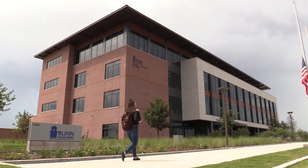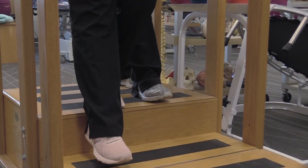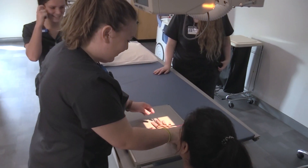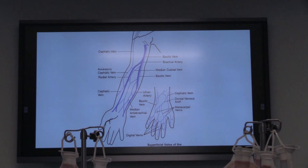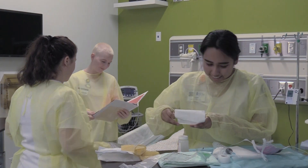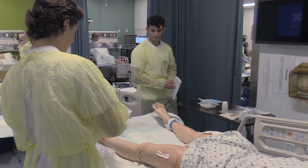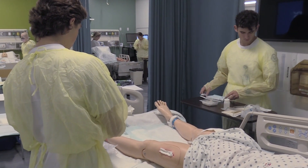Classes primarily take place over in the Schwartz Building, but here in the Academic Alliance Building we have six different programs in about eight different lab spaces. We have our physical therapy assistant program, radiology technology program, surg tech program, EMS which consists of the EMT and paramedic program, and nursing which consists of the associate degree nursing program, our vocational nursing program. We also have our LVN transition students who join us in the summer and then join our second year associate degree nursing students.